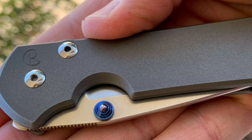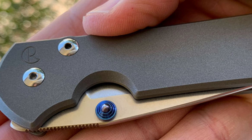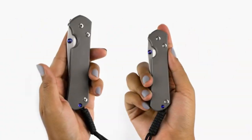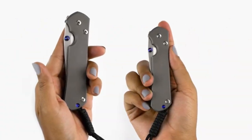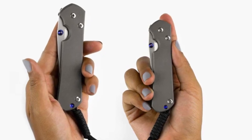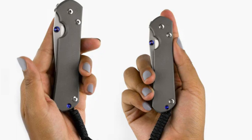It is still crafted from gorgeous titanium and S45VN steel as standard options, with additions that include beautiful hardwoods and Micarta. Obviously, this knife is a bit outside of the price range of most everyday carry enthusiasts, but that's the price you pay for near perfection.